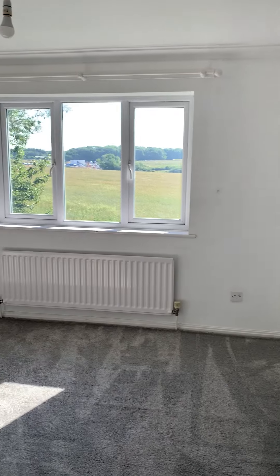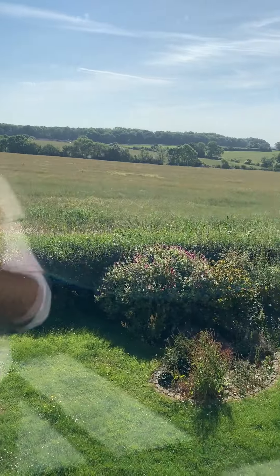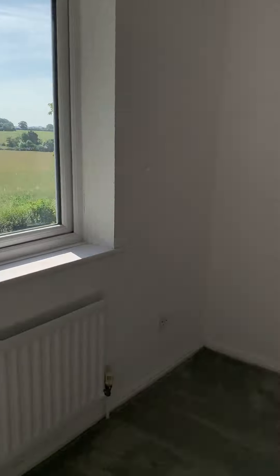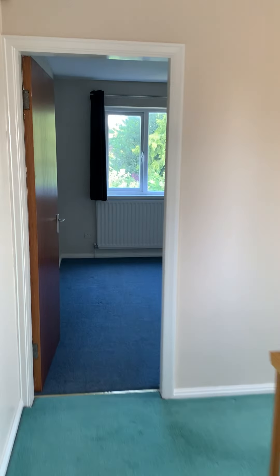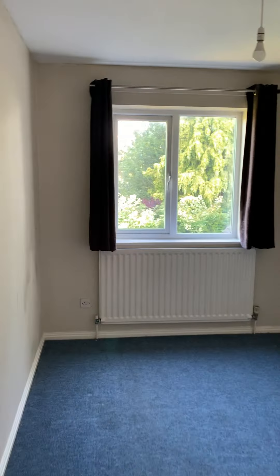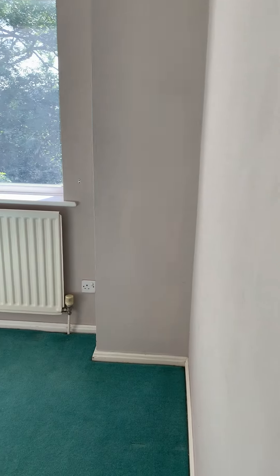Second bedroom with built-in wardrobes. Bedroom three and bedroom four.